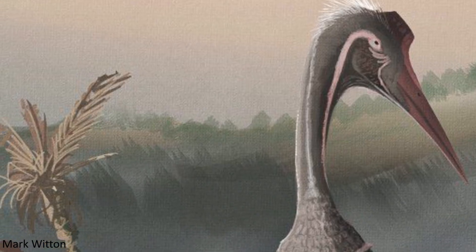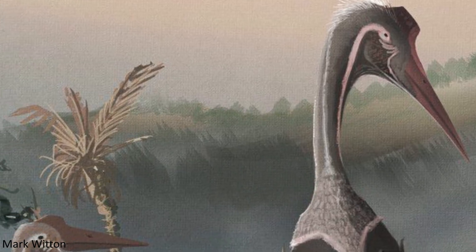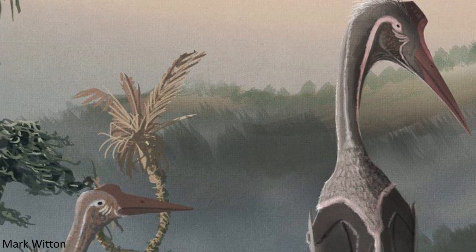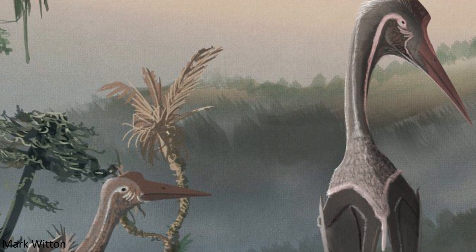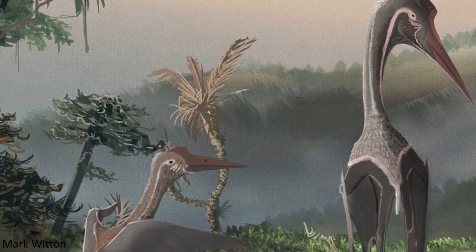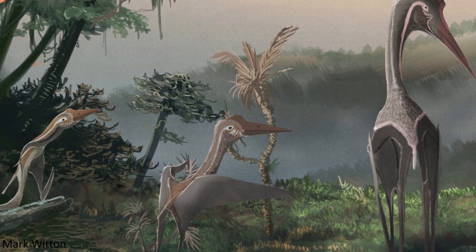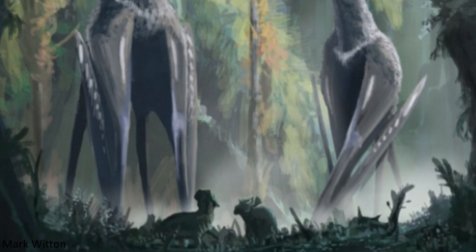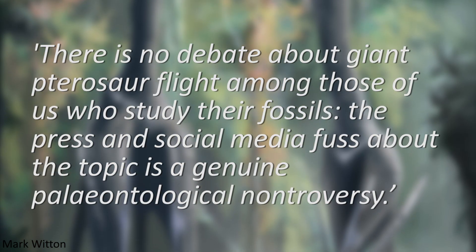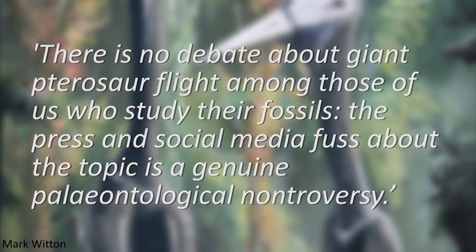This issue is described by paleontologist, paleoartist and pterosaur expert Mark Witton as arising when people who may have knowledge of planes but not much understanding of pterosaur biomechanics refuse to believe that such a ridiculous animal could perform powered flight, and at most must have simply been gliders, or only been able to fly when younger and smaller. However, as Witton puts it, there is no debate about giant pterosaur flight among those of us who study their fossils. The press and social media fuss about the topic is a genuine paleontological non-troversy.